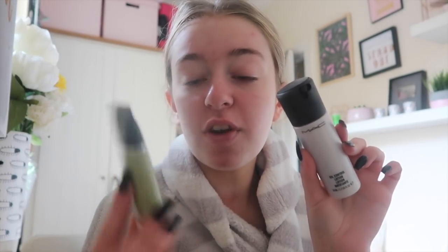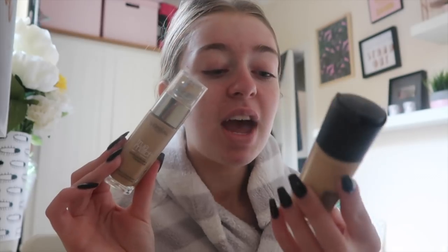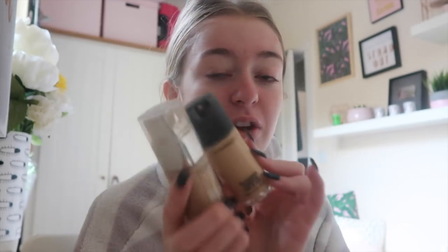I've just put on my Mac oil control lotion and gone in with the Smashbox Photo Finish colour-adjusting primer. Now I'm going to do my foundation — I'm using a mixture of two: the L'Oréal True Match and the Mac Pro Longwear. These two are amazing. Then I'll show you guys what I'm doing with my eyes because we're going to try and do a slay look.